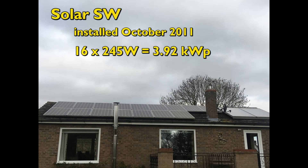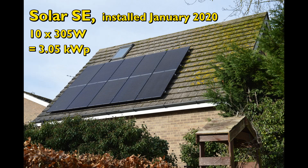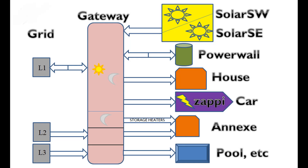Hello, welcome to my November 2022 report on the electrical systems at our property, which is located in the old county of Huntingtonshire in England, now forming the northwest part of Cambridgeshire.